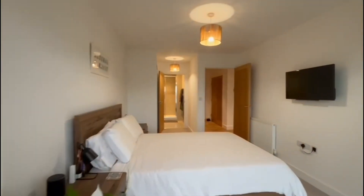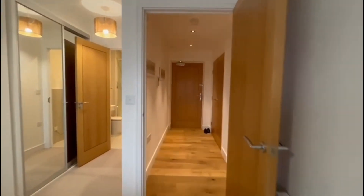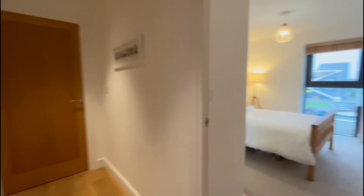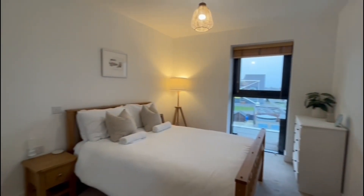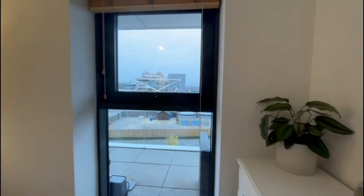As we go back through the first of the double bedrooms and through the large living area, we have the second of the double bedrooms. Again, neutrally decorated, immaculately presented, and again views out onto the racecourse.